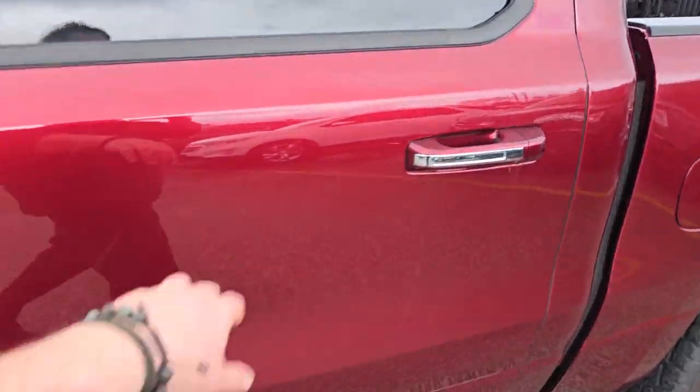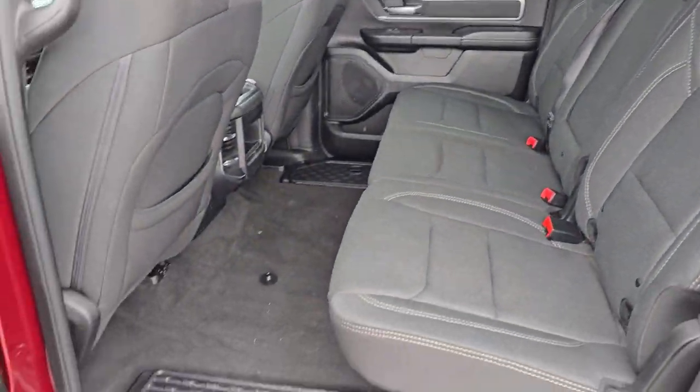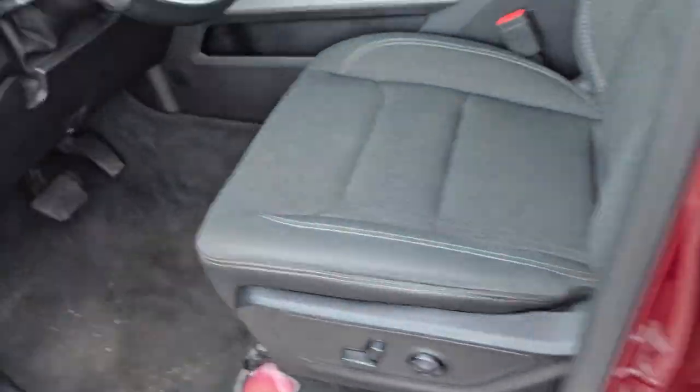Let's get a look at the inside real quick. There's the cab. Let's get in and out of the rain for a second.